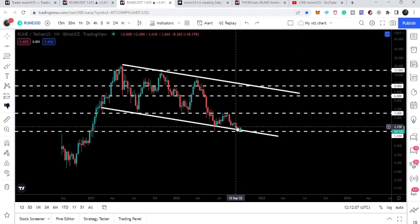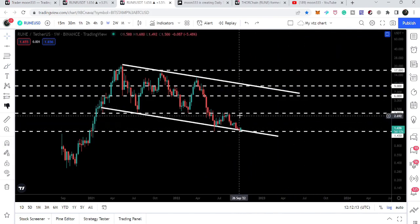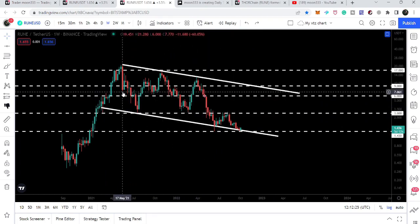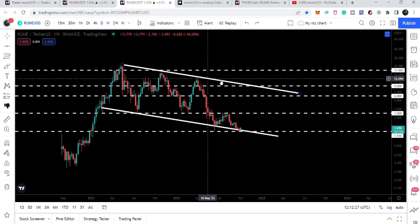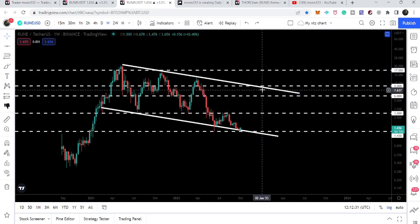After getting a bounce from here, our next major resistance level — a long-term major resistance level — will be at $3. After that, our next major resistance level will be at $6. You can see $3 has been acting as support multiple times and $6 has acted as support and resistance. Then we will have the next resistance at $9, which is also approximately where the resistance of this channel sits.